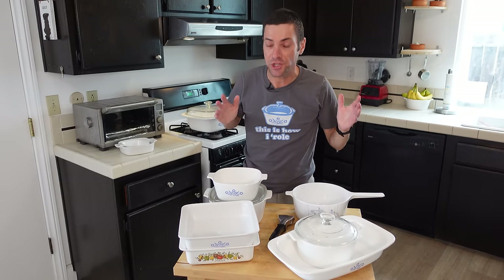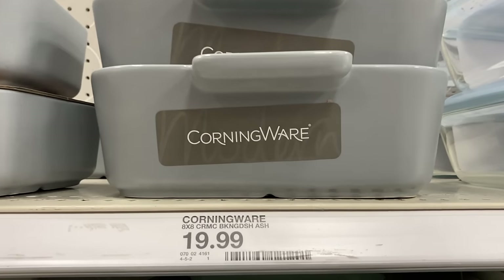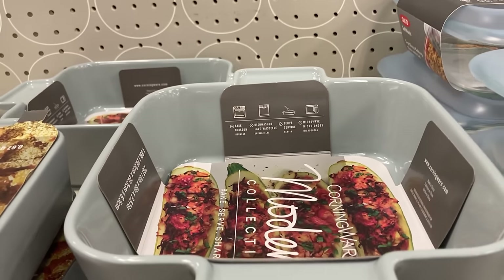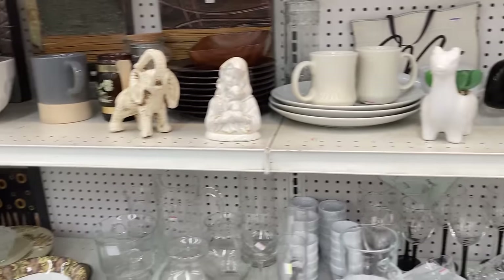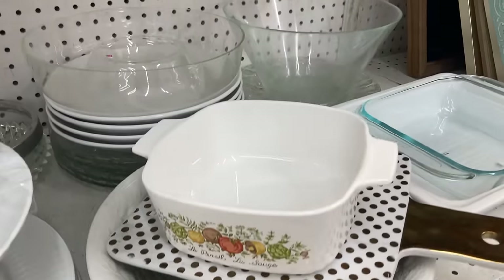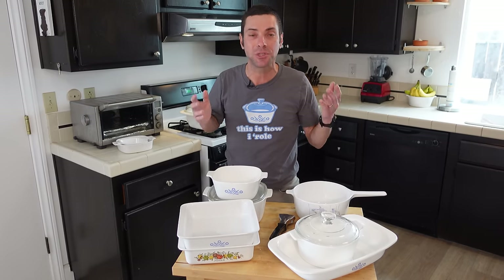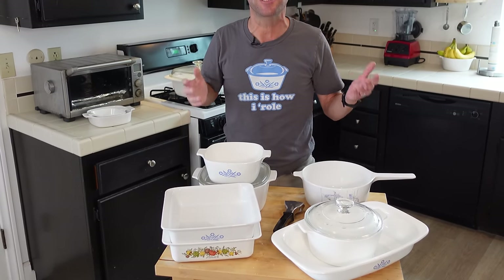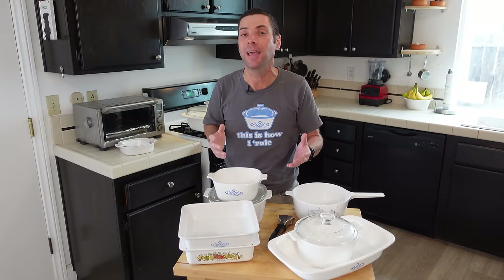In the late 1990s, Corning actually stopped making Corningware and sold its entire consumer division to another company. That company still makes Corningware, but most of it is made out of stoneware and not Pyroceram. Vintage Corningware is still widely available — you just have to buy it used. I can almost guarantee you can walk into any thrift shop in the USA and find a piece; it was that popular. In addition to thrift stores, you can find it online at auction sites like eBay or places like Etsy. My go-to is the thrift store, where I get pieces for just a few dollars each.